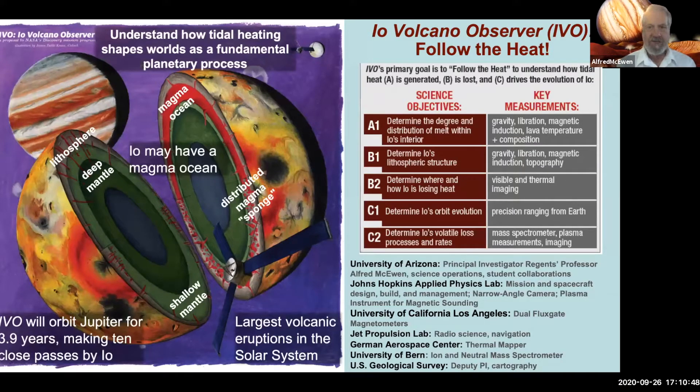So what is IVO going to do? We're going to follow the heat in order to understand how tidal heating shapes worlds as a fundamental planetary process. The artwork is by James Keen, one of the original founders of the art of planetary science, whose figures have been a big help in proposing this mission. One of the big unknown questions is: what is the distribution of melt — molten lava — inside of Io? How solid rock deforms generates tidal heat differently than how liquid or partially molten rock deforms, making a big difference in the amount and pattern of tidal heat generated globally.